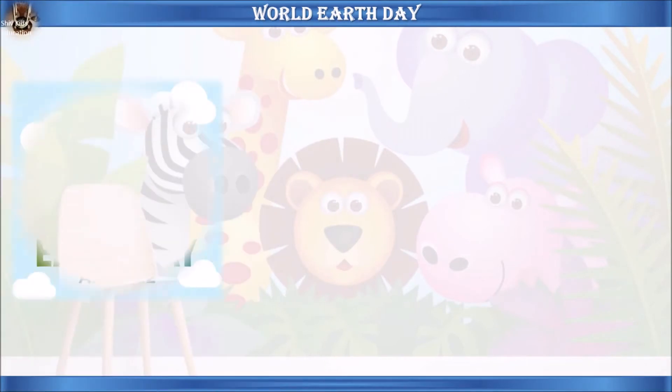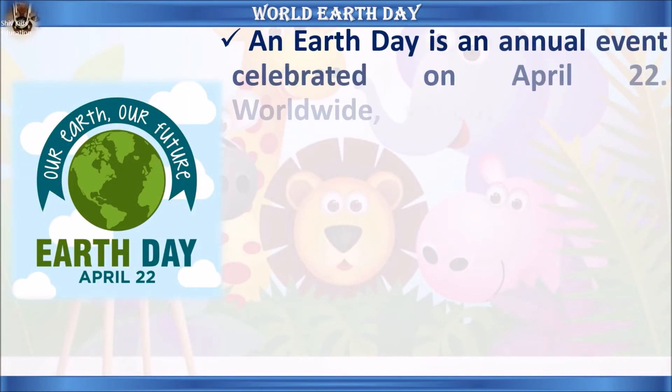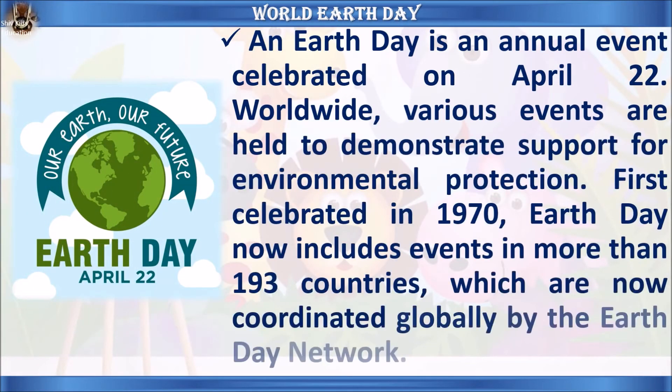Let's learn some facts about World Earth Day. Earth Day is an annual event celebrated on April 22nd worldwide. Various events are held to demonstrate support for environmental protection. First celebrated in 1970, Earth Day now includes events in more than 193 countries, coordinated globally by the Earth Day Network.